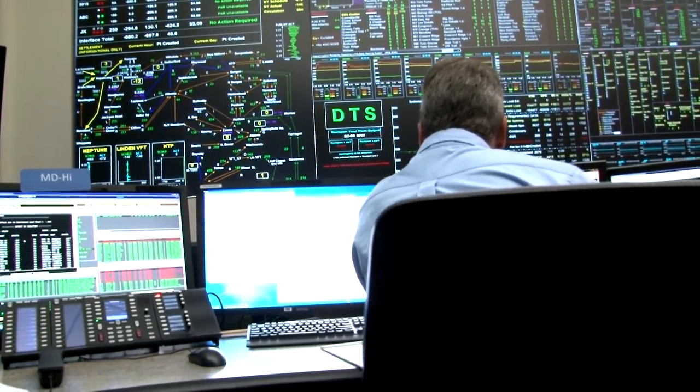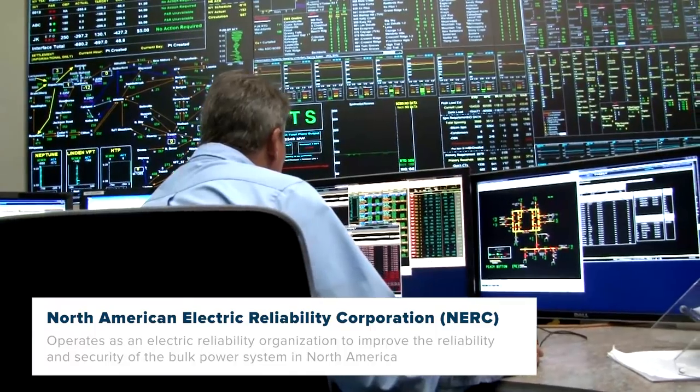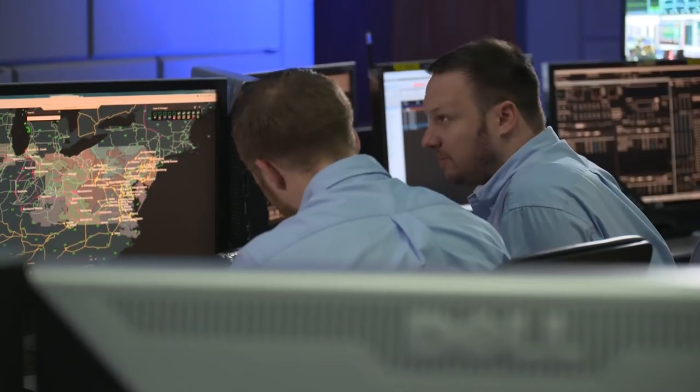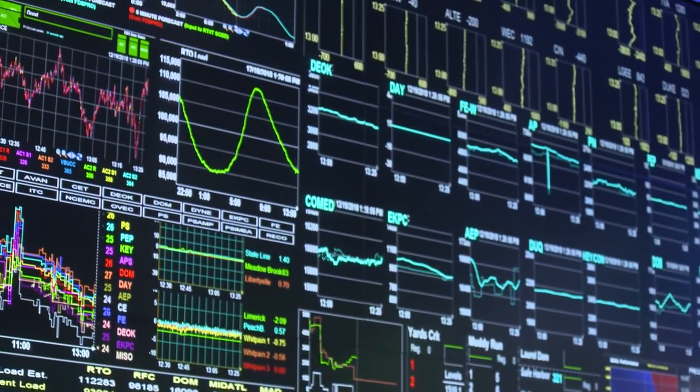Dispatchers are highly trained and must earn generation and transmission certifications from PJM. They must also be certified by the North American Electric Reliability Corporation, an organization that enforces electric reliability standards. After my first day, I went right into the control room and was partnered with a certified master coordinator who teaches me the job right on the job. After 12 weeks, I take an exam and qualify as a master coordinator, and I also have to take a NERC certification exam in order to qualify as a NERC certified operator and be able to stand that watch desk alone.